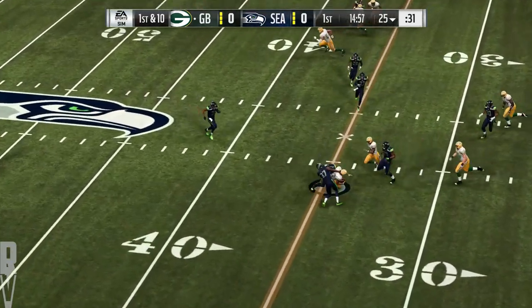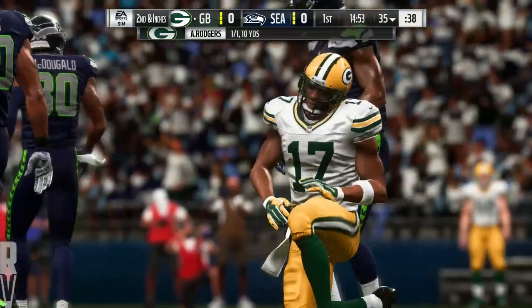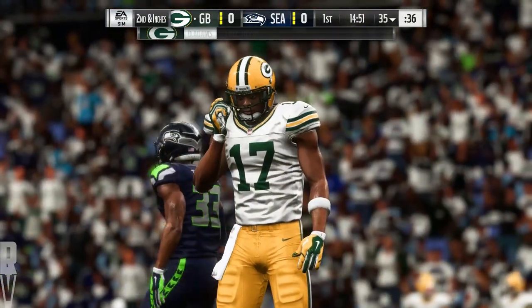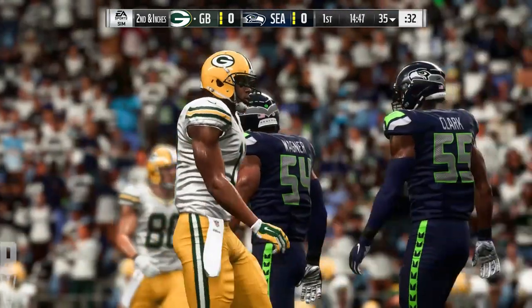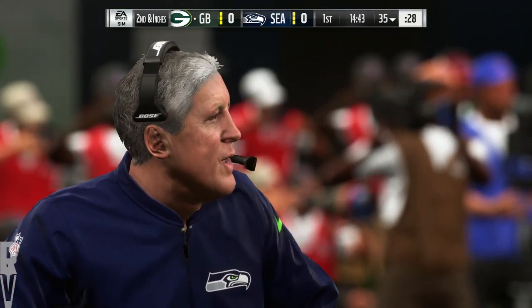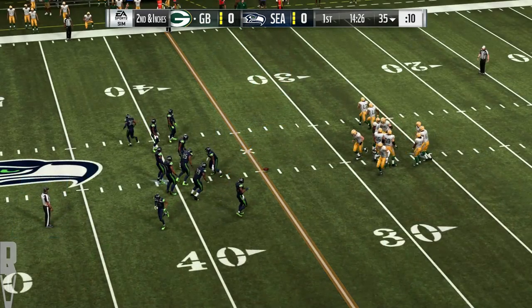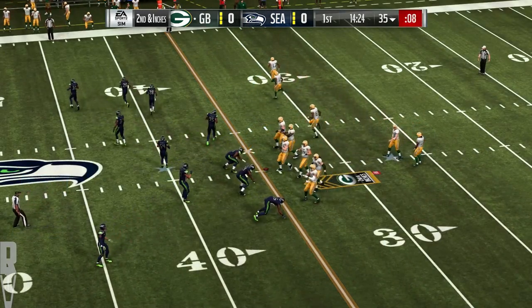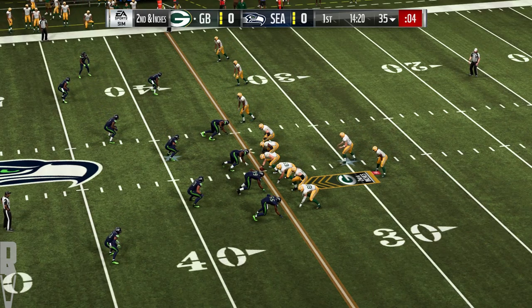Throwing on first down is Rodgers. The left side throw complete to Adams, and he's able to take this one up to the 35-yard line. Ten yards on the pickup there, and it'll be second down. One thing we do know, he's going to get his catches. Defensively, they've got to continue to focus on not giving up the big play when he does catch the ball in the secondary.